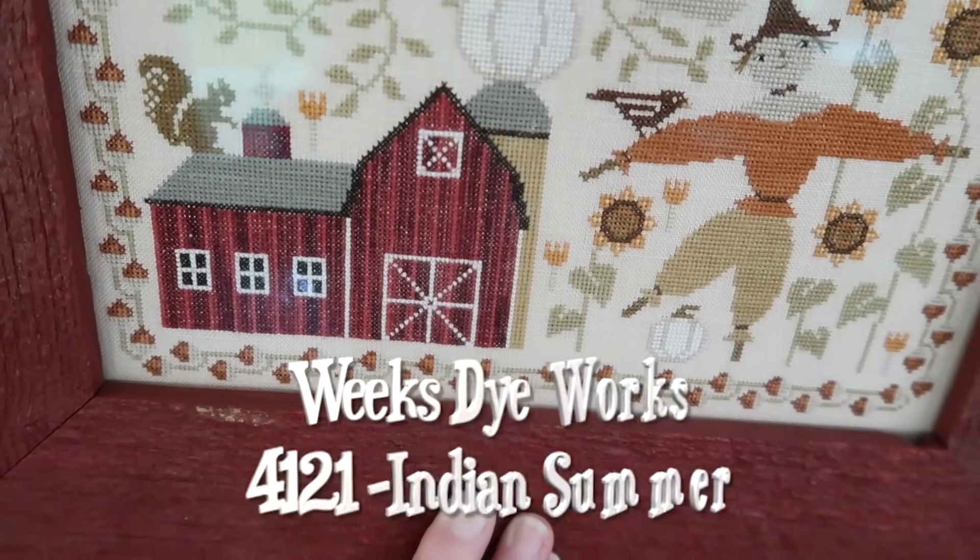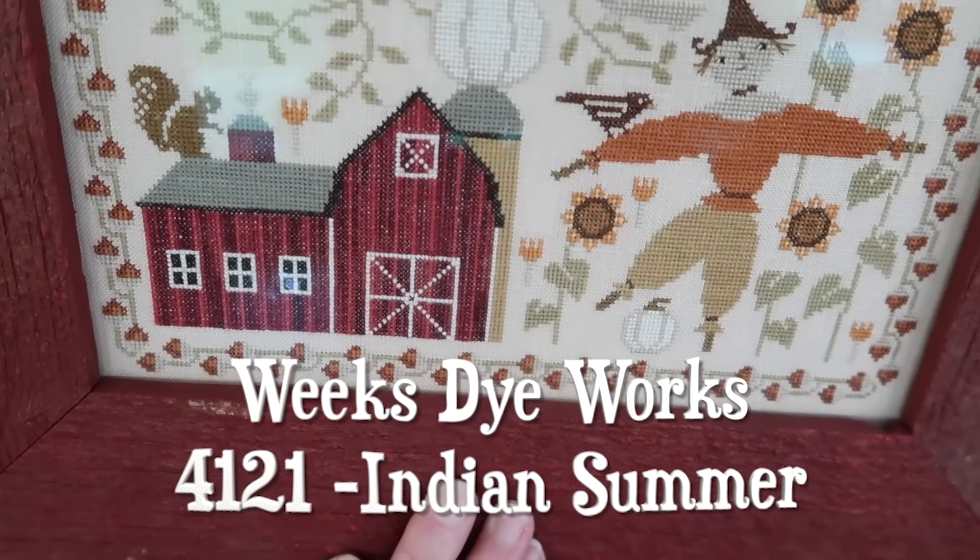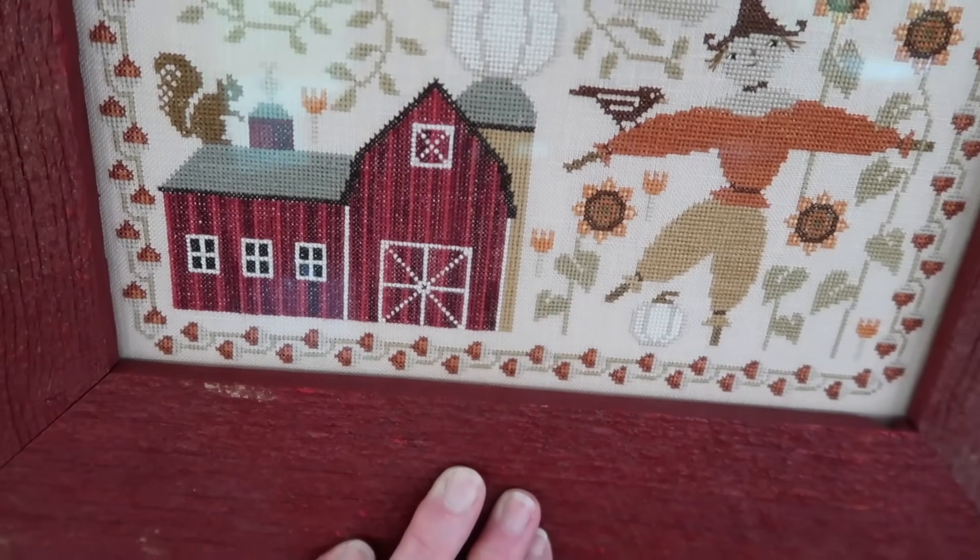There's Indian corn in there and then DMC 22.